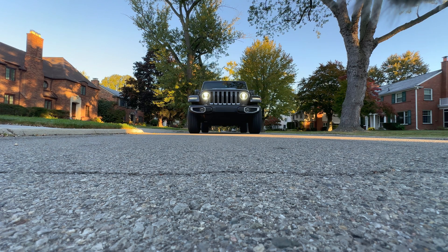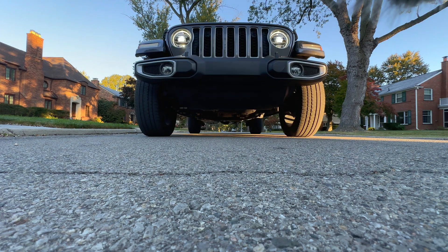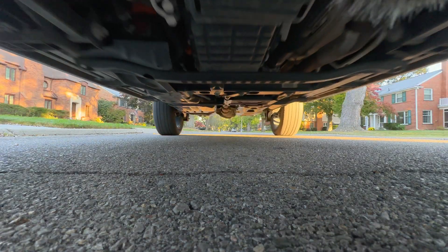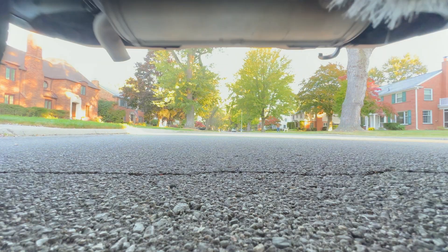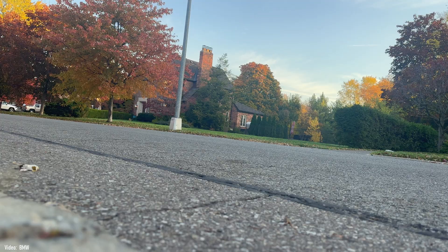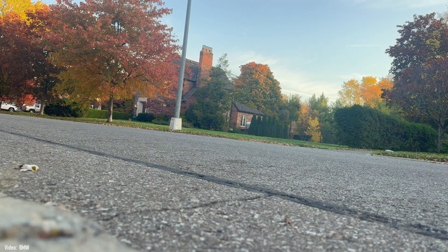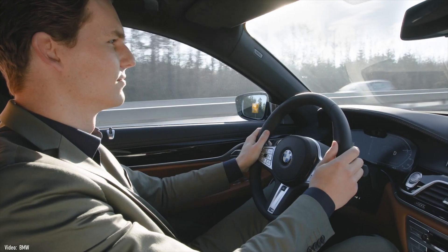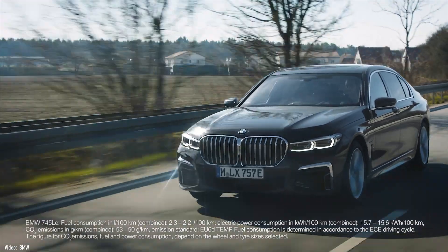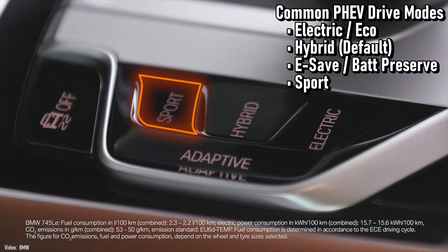Both types of PHEVs will emit a tone when driving at 18 miles per hour or slower. This is a requirement of NHTSA. When you hear the vehicle drive by on electricity only, it will sound futuristic — this is to make sure pedestrians can hear them coming since there is no engine noise. With PHEVs, the manufacturer will usually provide some basic control over how the limited amount of electricity gets used in the vehicle.